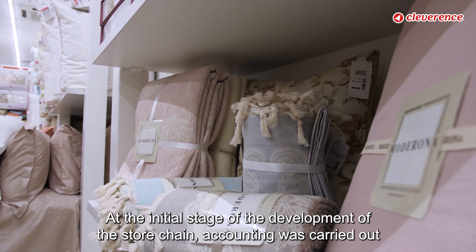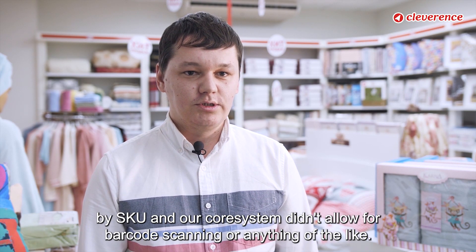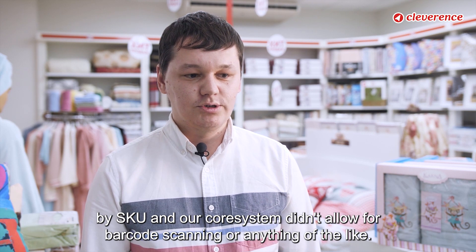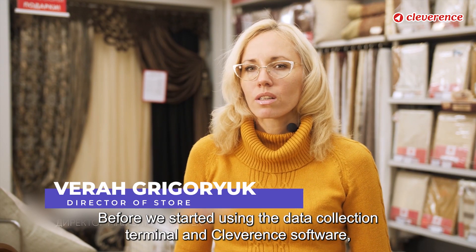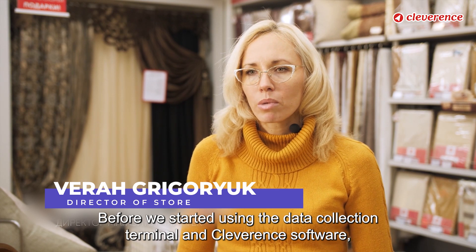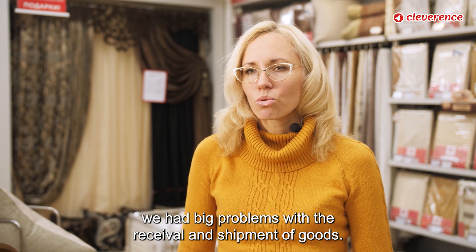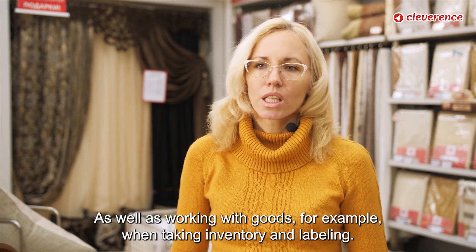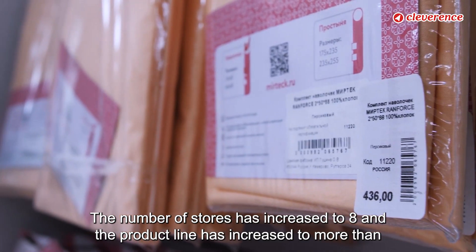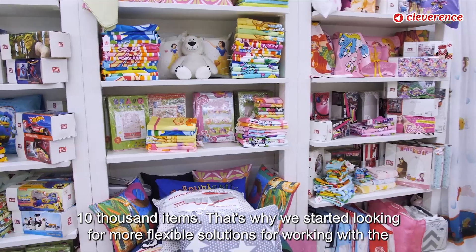At the initial stage of the development of the store chain, accounting was carried out by SKU and our core system didn't allow for barcode scanning or anything of the like. Before we started using the data collection terminal and Cleverance software, we had big problems with the receival and shipment of goods, as well as working with goods — for example, when taking inventory and labeling. The number of stores increased to 8 and the product line increased to more than 10,000 items.